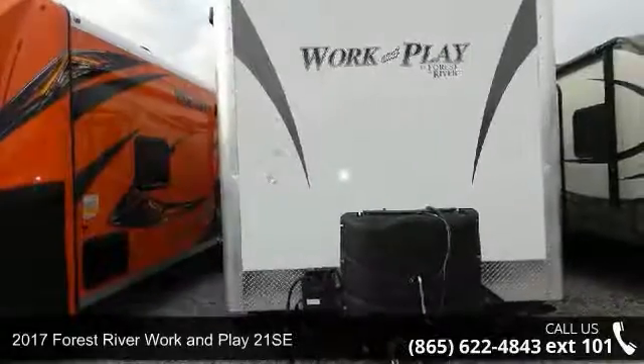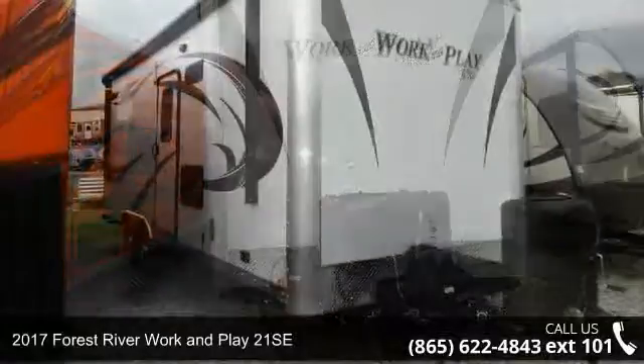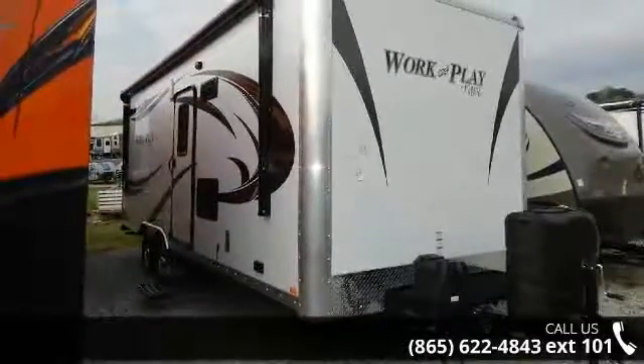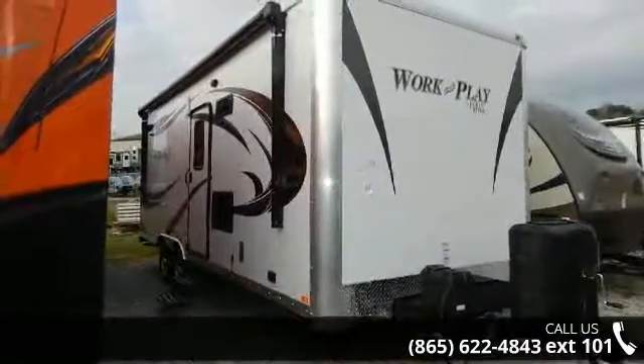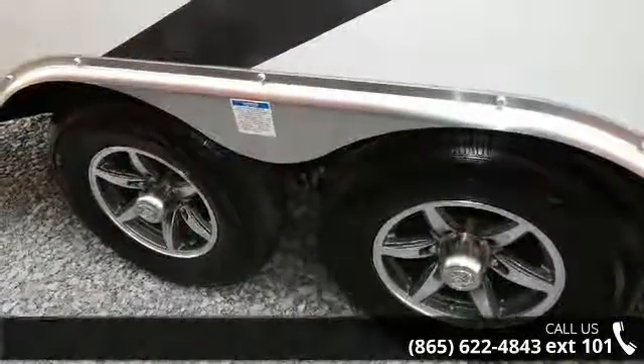Begin an adventure with this 2017 Forest River Work and Play 21 SE. Toy haulers combine lightweight design with payload capacities to handle your toy hauling needs. This is a great option for those looking for an RV with quality construction and ease of towing.